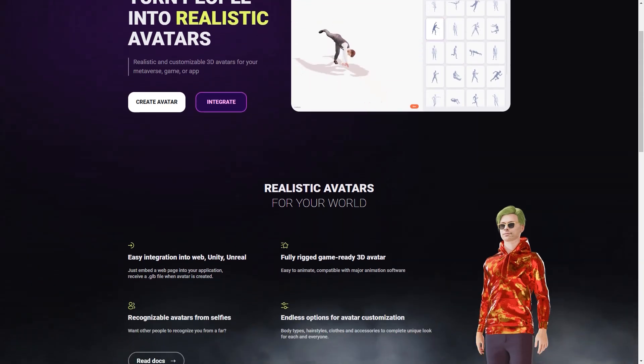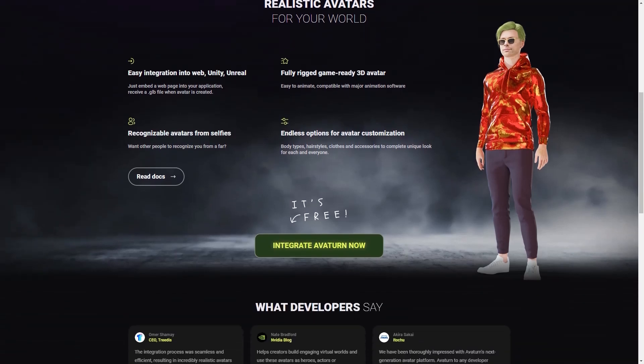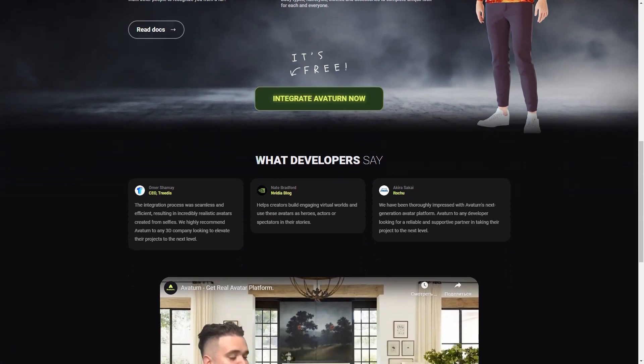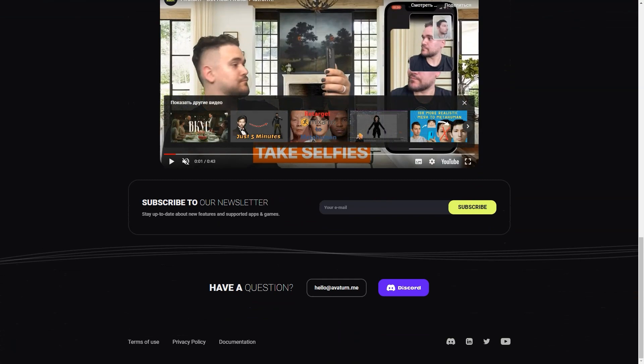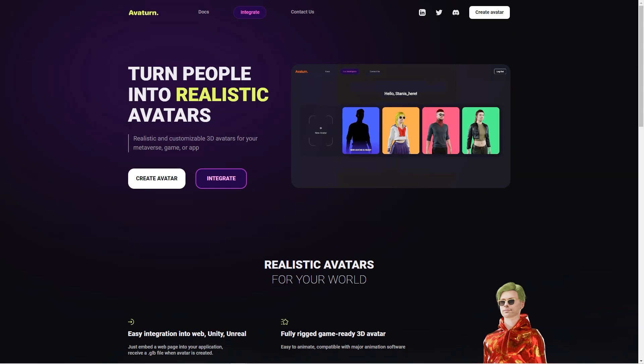You can make your avatar look exactly like you, or you can get creative and make it look completely different. The possibilities are endless, and you can use your avatar in any digital environment you can imagine. You can stay up to date with new features and supported apps and games through the Averturn newsletter. What's even more remarkable is that Averturn is entirely free to use, and they offer lots of helpful resources including documentation, a Discord channel, and a LinkedIn page.